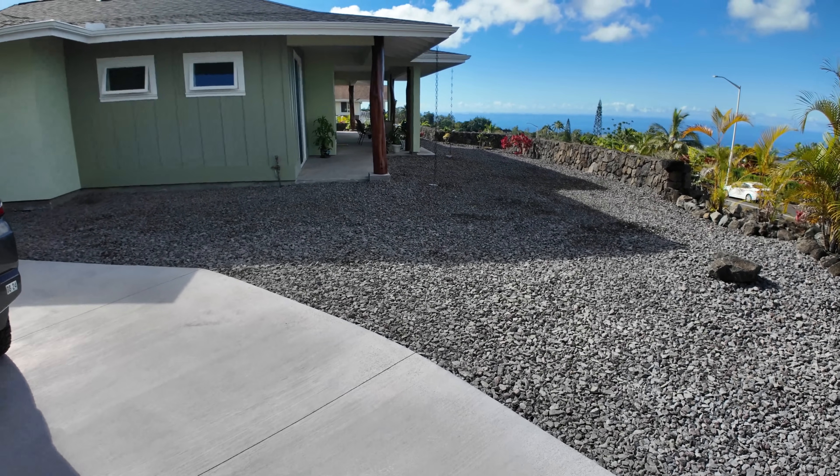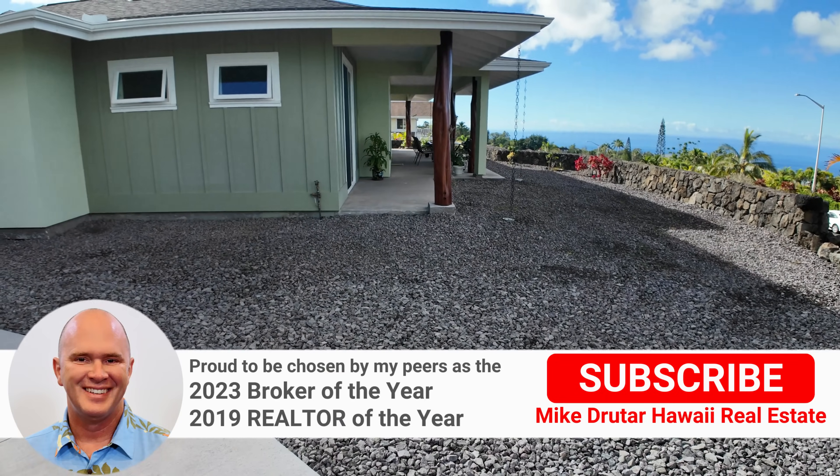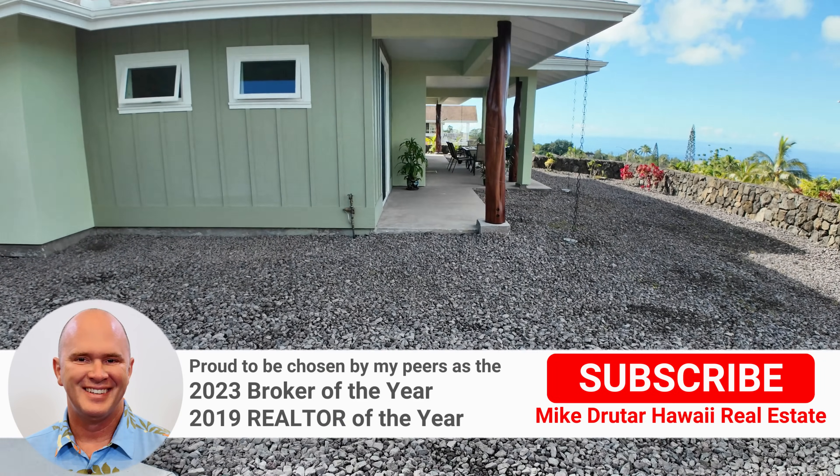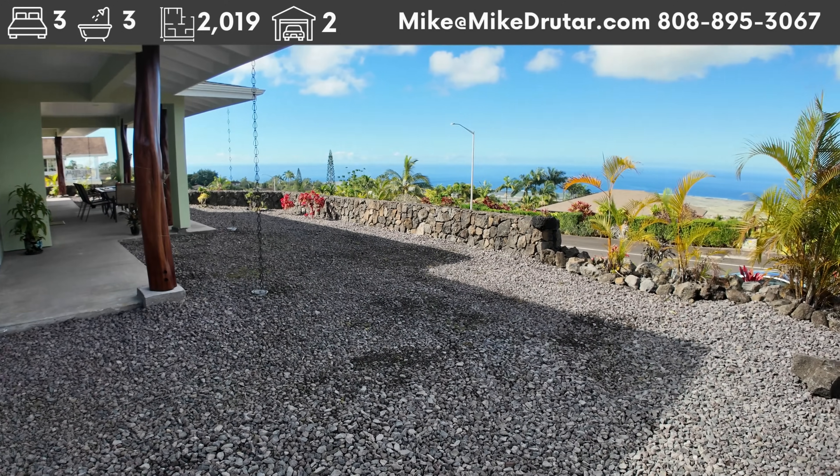Aloha everybody! Mike Drutar, principal broker of Next Home Paradise Realty, and today we're checking out this pretty new construction home here in Kona, listed by Barron Brown over at Keller Williams Realty. Big thank you to her for letting us bring this to you.